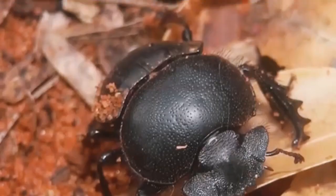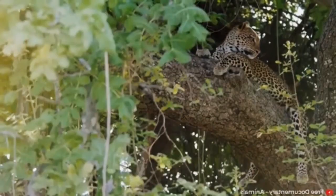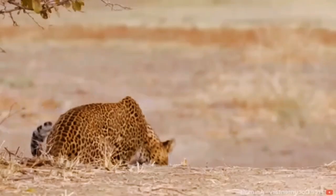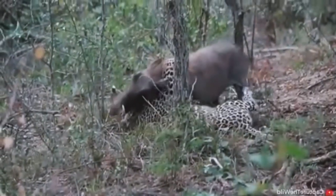When a leopard lives in a region with a smaller prey population, they will resort to hunting less desirable yet more abundant animals. Now let's take a look at the next video.